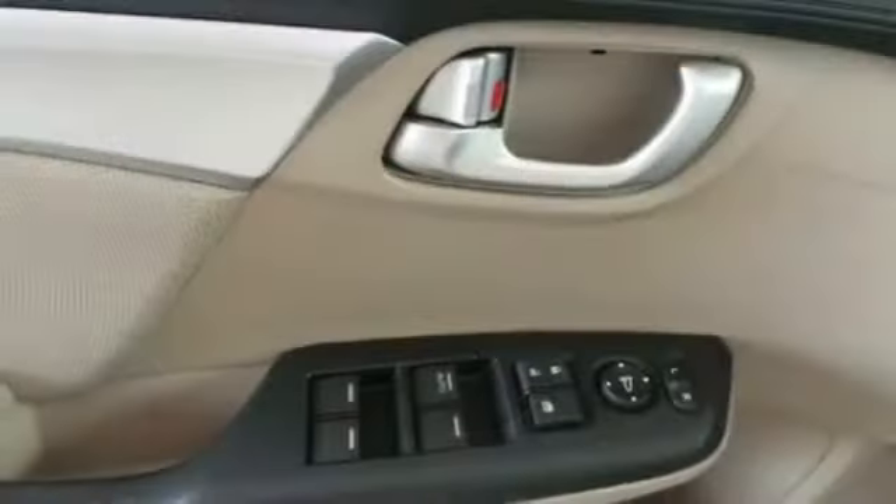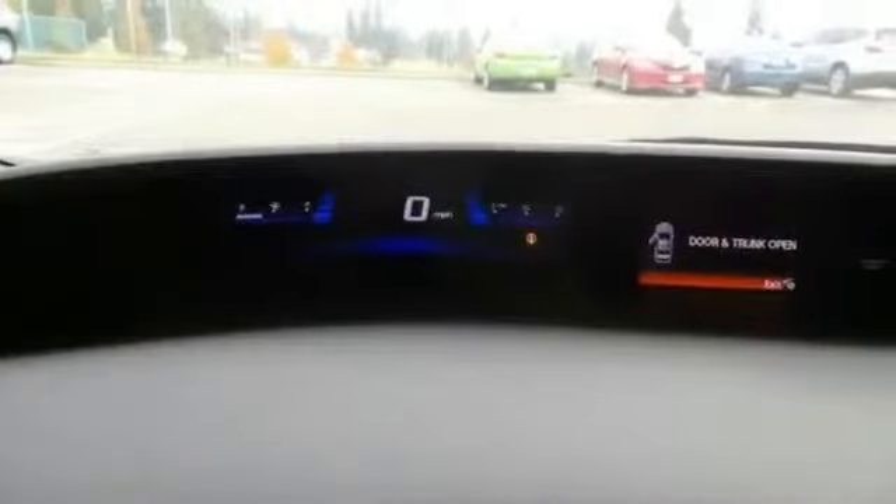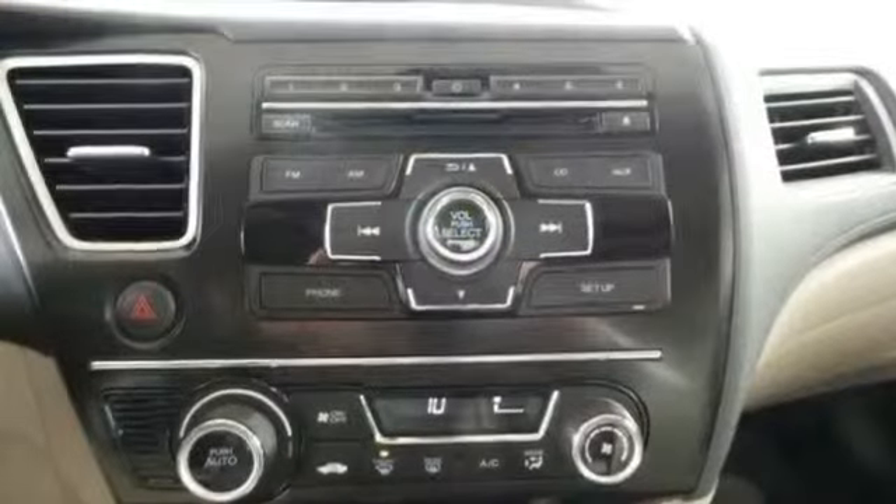MP3, pass-through rear seat, power locks, power mirrors, power outlet, power steering, power windows, reading lights, rear window defroster, and rear view camera.